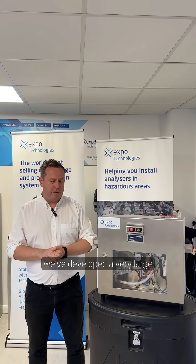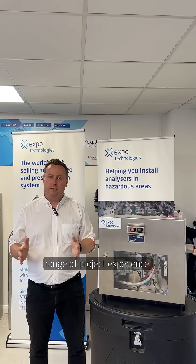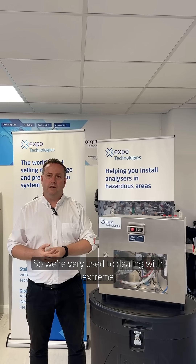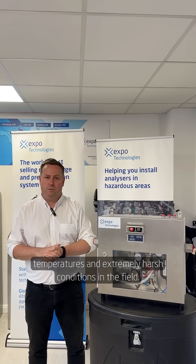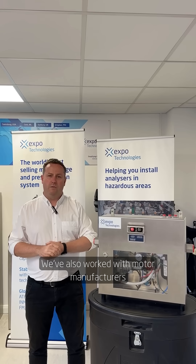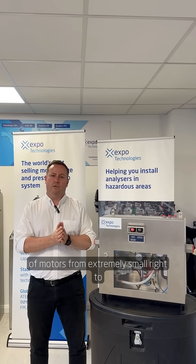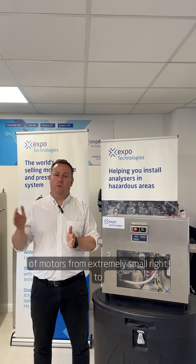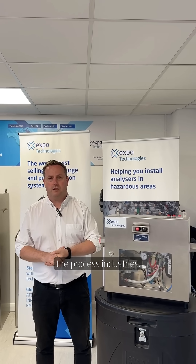Over the years, we've developed a very large range of project experience, so we're very used to dealing with extreme temperatures and extremely harsh conditions in the field. We've also worked with motor manufacturers producing sizes of motors from extremely small right to the very largest supercritical motors used in the process industries.